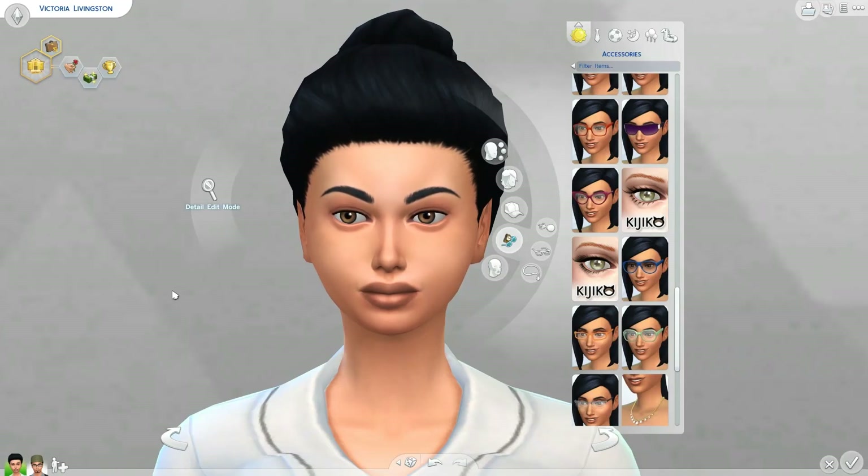Hey guys, it's Alexis from Sims VIP. I hope you're all doing well. Welcome to another Sims 4 makeup showcase. We are going to be covering eyelashes today. This is part of an ongoing showcase series that we're doing with makeup. I'm going to be showing you guys a bunch of different eyelashes that I found within the community that I thought were great to show you.